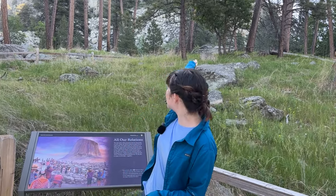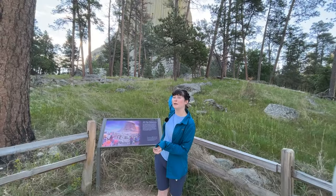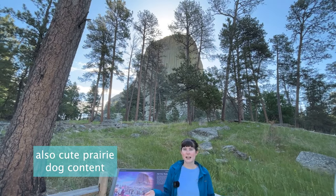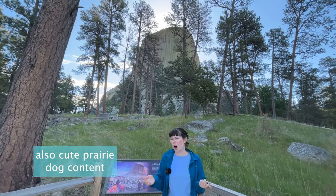Have you ever wondered why so many things in nature seem to be named after the devil? I recently just took a hike to something called the Devil's Bathtub, and now here today I am at Devil's Tower in Wyoming. Stick around to find out more about this fascinating geological formation and how many things in the United States are named after the devil.